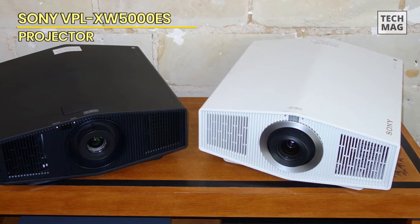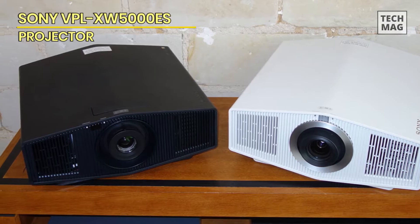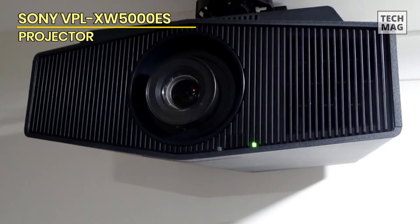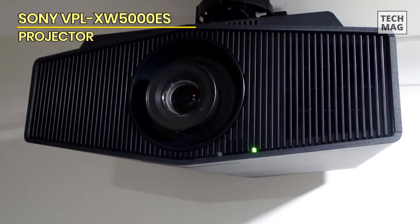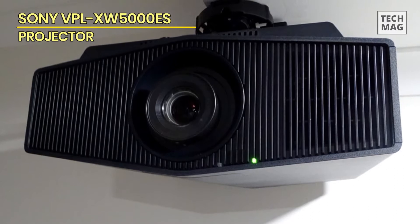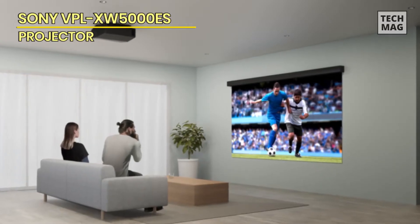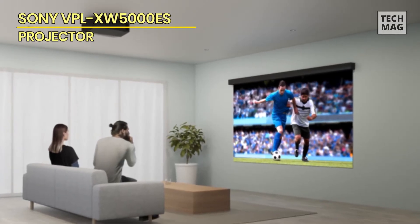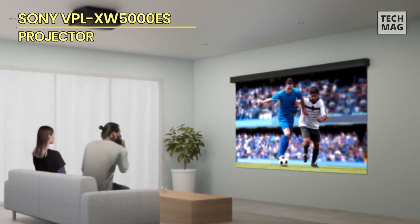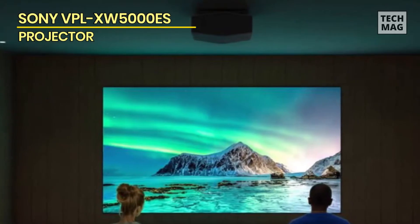The projector is also very easy to set up and use. It comes with a range of connectivity options, including HDMI and USB ports, which make it easy to connect to a wide range of devices. The remote control is also very intuitive, with all the essential functions easily accessible. The Sony 5000ES is built to last, featuring a robust design that can withstand frequent use and is backed by a warranty that gives you peace of mind.